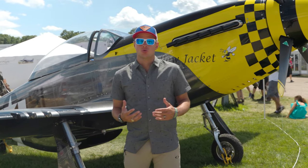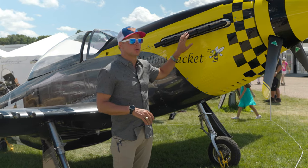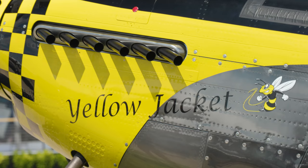This is powered by a turbocharged Rotax 915 engine, so these exhausts don't actually do anything. The original Mustang had a couple of different variants but primarily V12 engines.